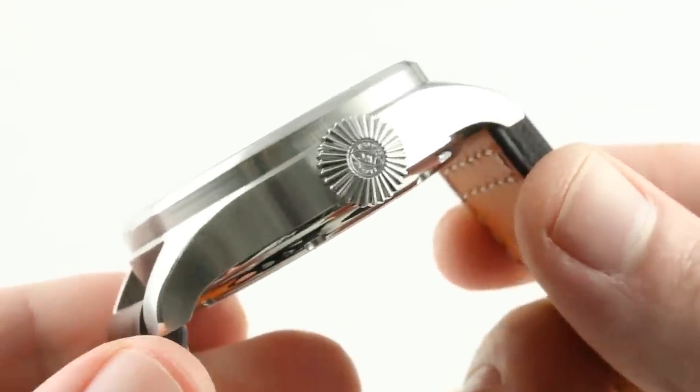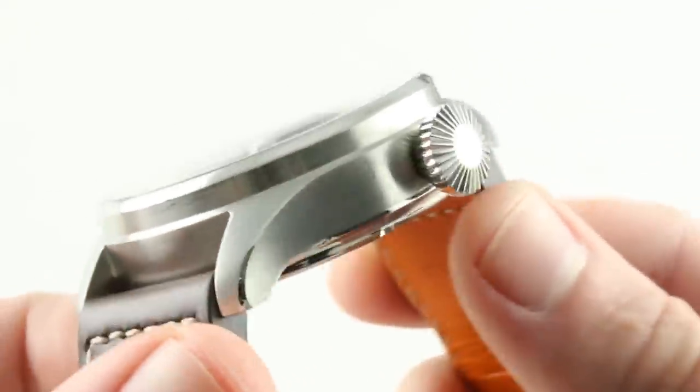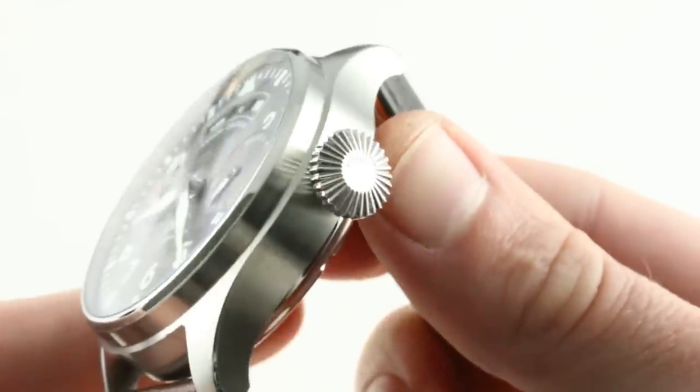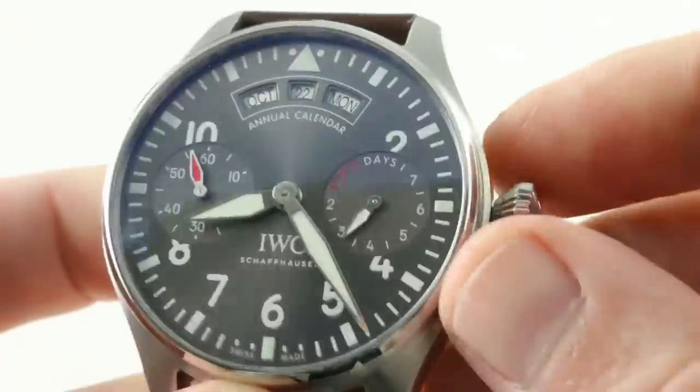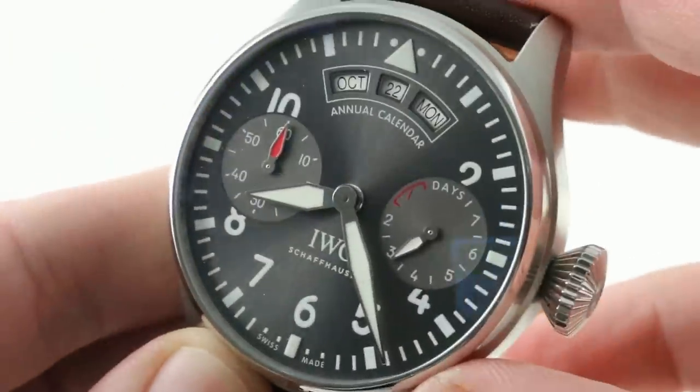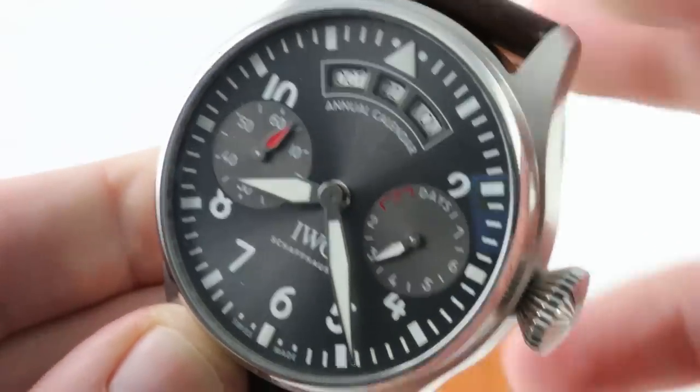The crown, approximately 11 millimeters in diameter, is onion or diamond-cut style — as you can see, richly knurled and easily gripped with wet, sweaty, or gloved hands. It helps the watch attain a 60-meter water resistance, more on the resistances of this watch in a moment.